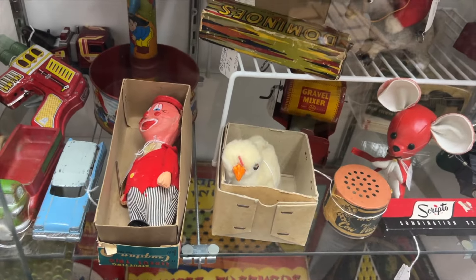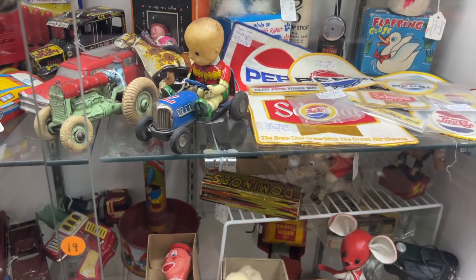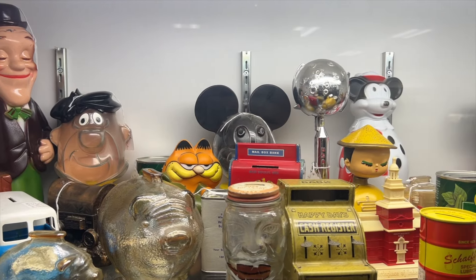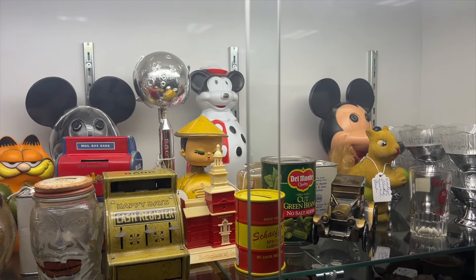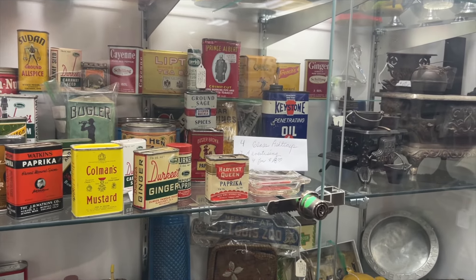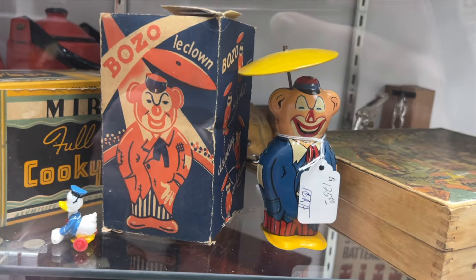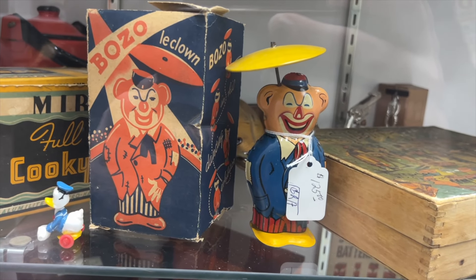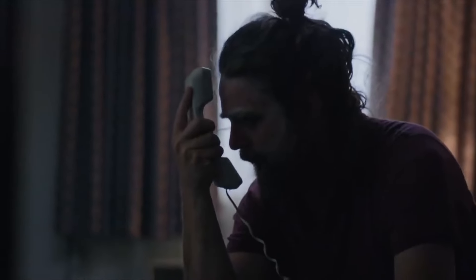Leave it to me to find all the clowns. You've probably heard of Bozo the Clown, but have you heard of Bozo Lee Clown? The French version? I haven't.